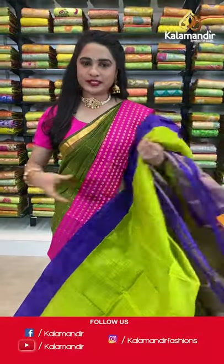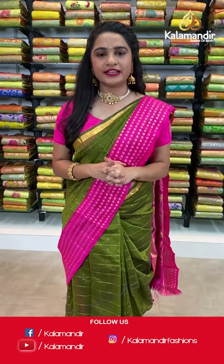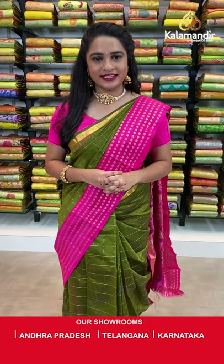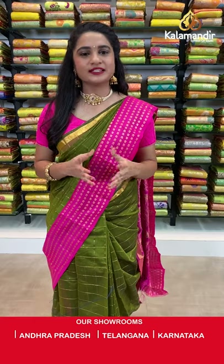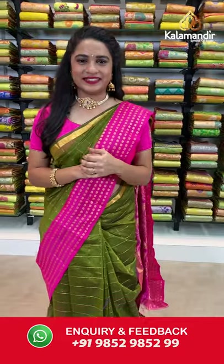While purchasing your favorite saree, if you face any hassle, drop a message on our WhatsApp number 9852985299. Our customer executive will get back to you and resolve all your problems. Feel free to shop with us! Now let's have a look at our mannequins.